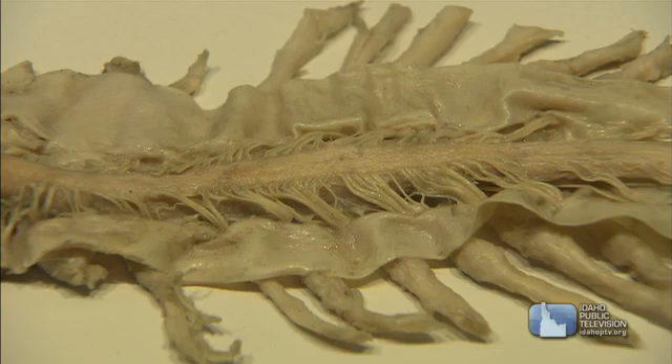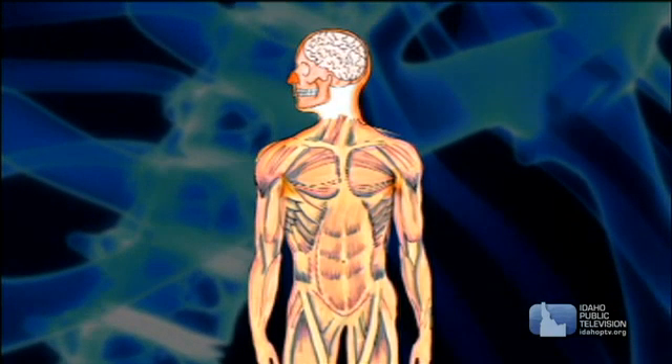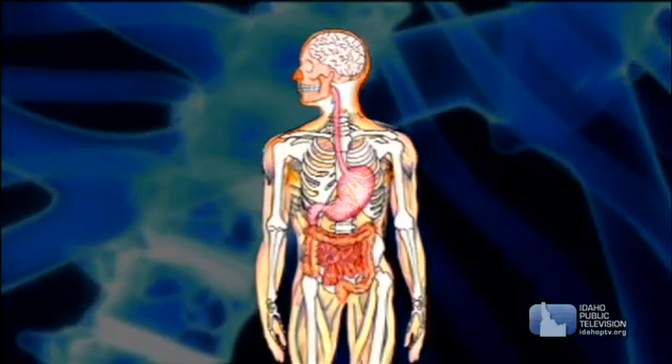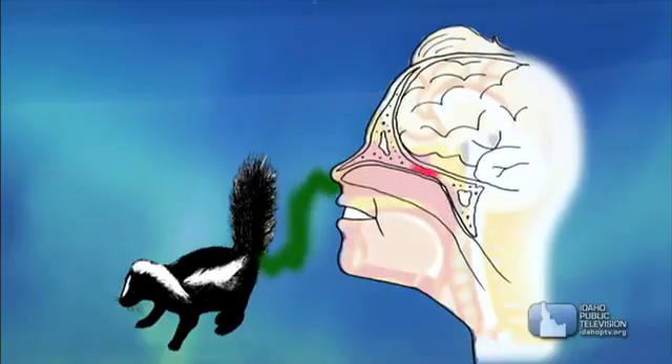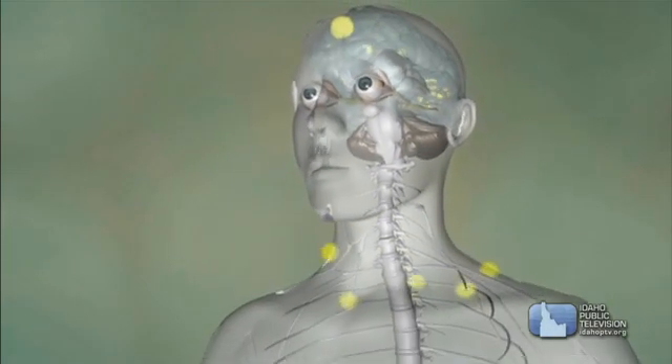The next part is the peripheral nervous system. There are 31 pairs of nerves coming out between the vertebrae going into the body, and they branch out throughout the whole body. All your sensory organs — your ears, eyes, nose, skin, and tongue — all feed information to the brain through the peripheral nervous system.